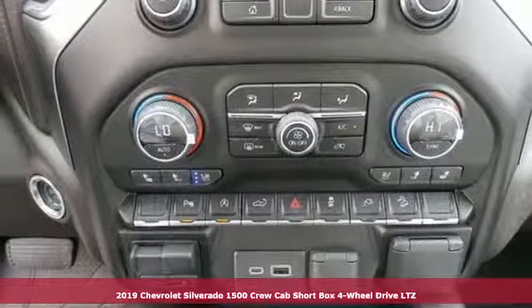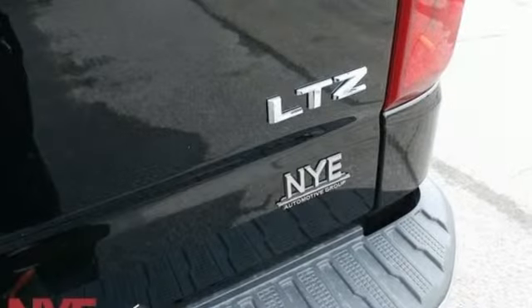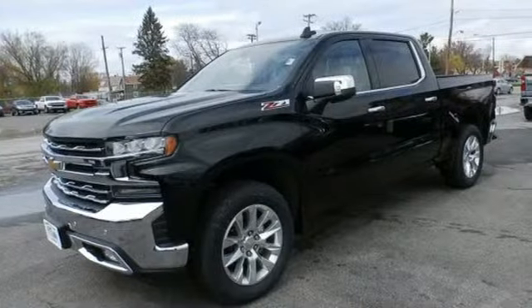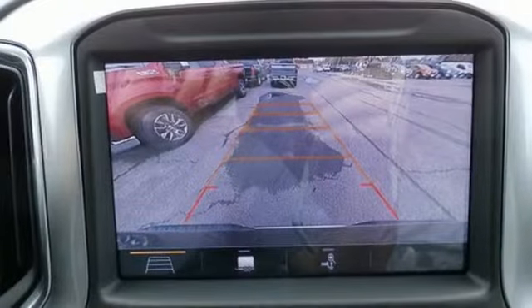You'll look forward to every drive with features like these: streaming audio, power heated mirrors, heated and ventilated leather bucket seats, auto dimming rear view mirror, doors and push button start proximity key.